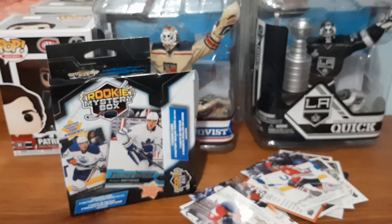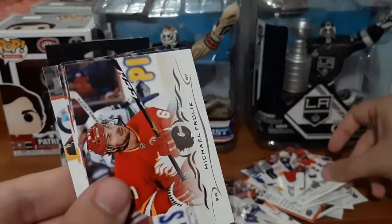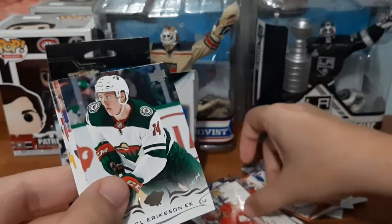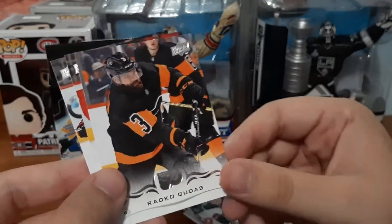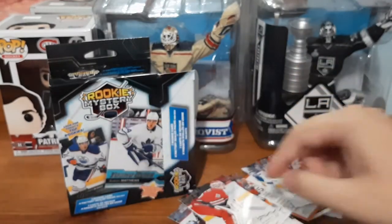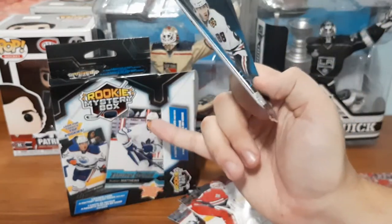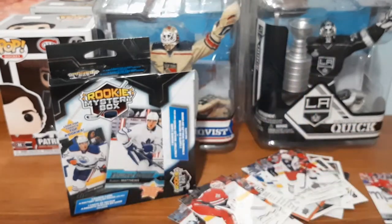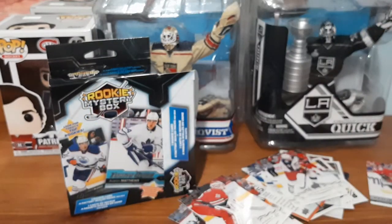Now the last pack — Series 2 for the same year. We have Robin Lehner again, which I just got in the last video, Panarin again which I just got in the last video but I think that was Series 1. Frolík, Eriksson Ek, Young Guns for Fortin again — that's a double, that one's going on my eBay. I literally think I got all of these cards in the last video I did for these mystery packs. Series 2, I think both packs from the last mystery pack and this one have the same exact cards in the same exact order, even down to the Young Guns. That is crazy — that's all doubles, that is insane.